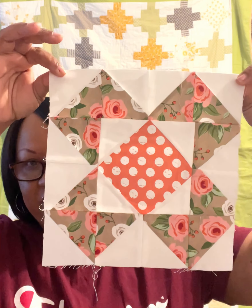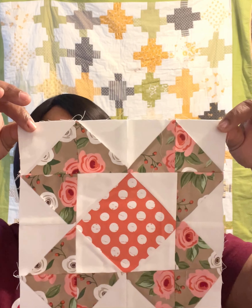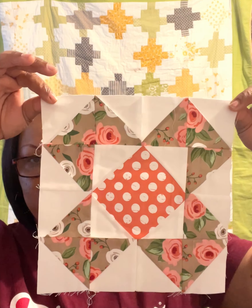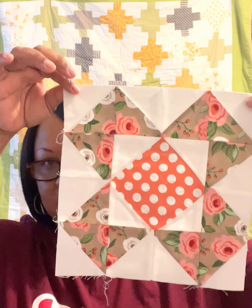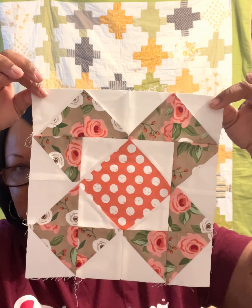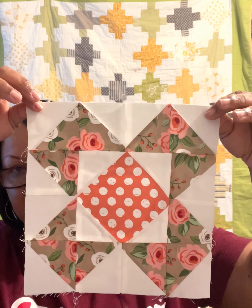Oh my word, look at her — so beautiful! I love this block. It's almost like it looks 3D, and it is just so nice you guys. This is Block 9 and I adore it so much.